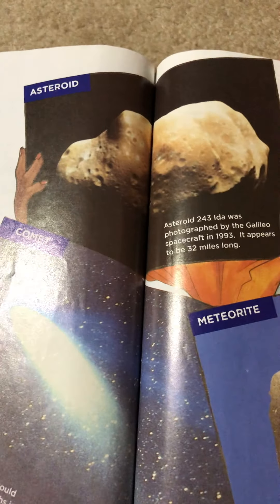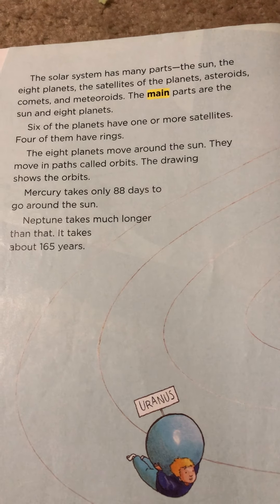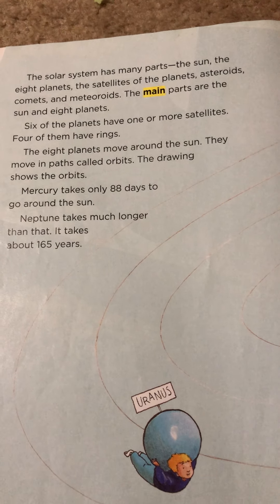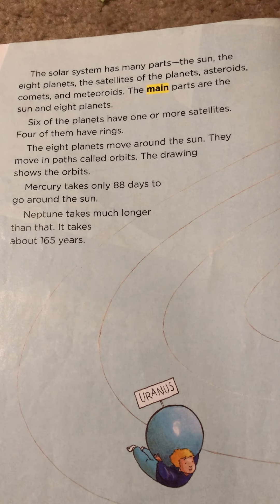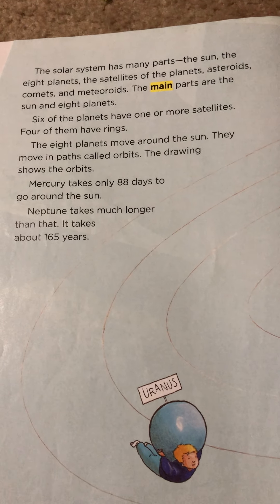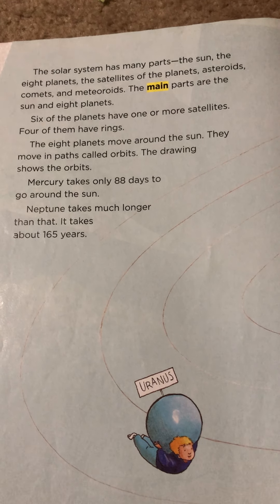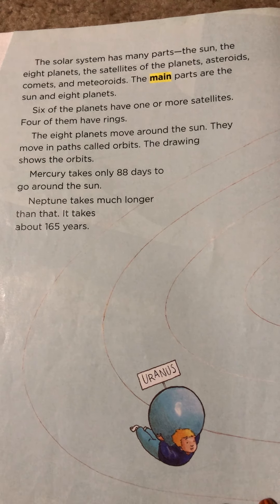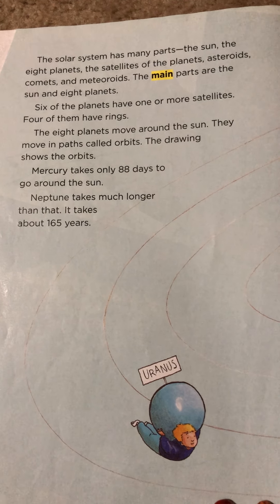The solar system has many parts: the sun, the eight planets, the satellites of the planets, asteroids, comets, and meteoroids. The main parts are the sun and eight planets. Six of the planets have one or more satellites. Four of them have rings. The eight planets move around the sun. They move in paths called orbits. Mercury takes only 88 days to go around the sun. Neptune takes much longer — about 165 years.